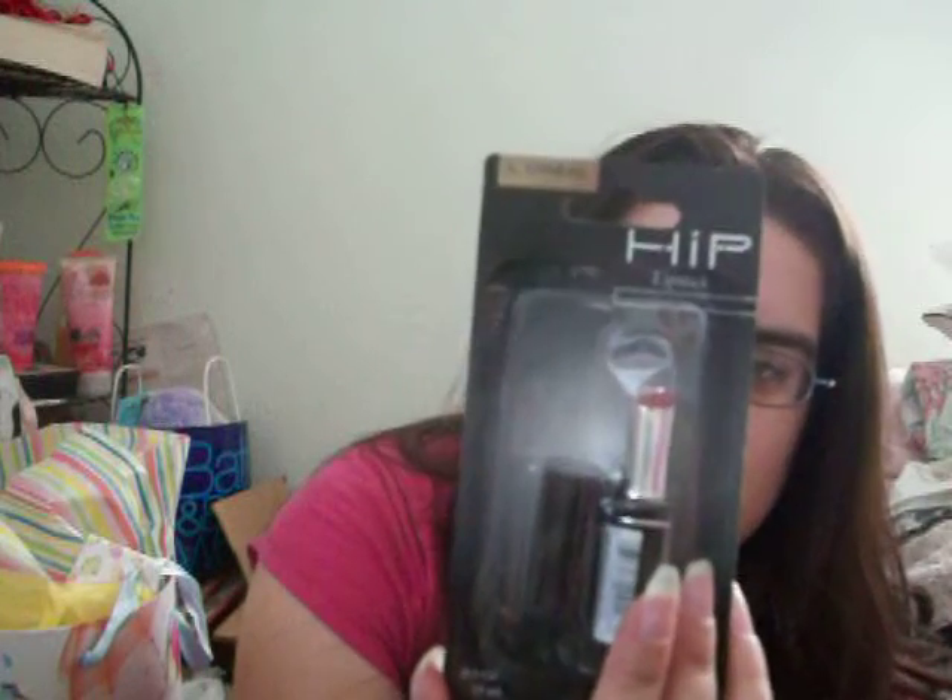It's really pretty. The next thing is this L'Oreal HiP lipstick, and this is in 'Moxie.' It's like a really pinkish looking color.